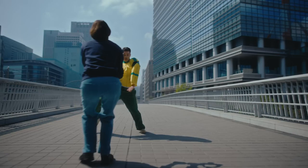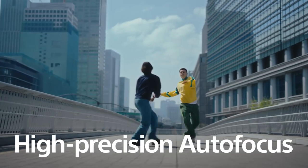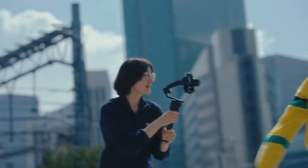With the fast hybrid autofocus, the ZV-1 Mark II maintains sharp focus. When the camera recognizes the eyes, the real-time eye autofocus will continue to track the eyes.